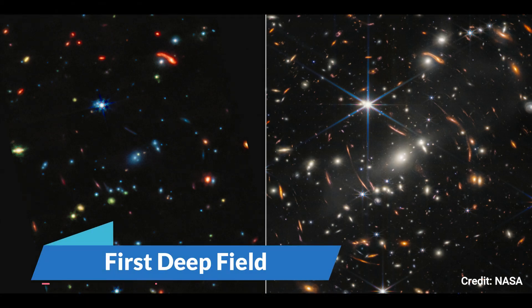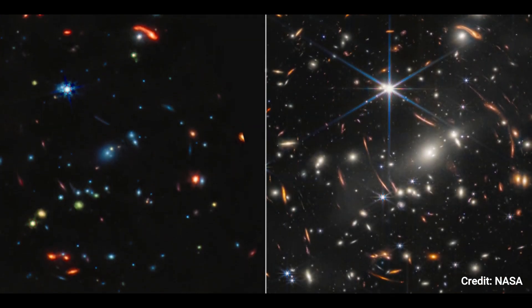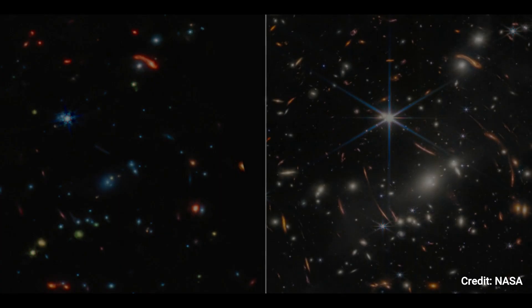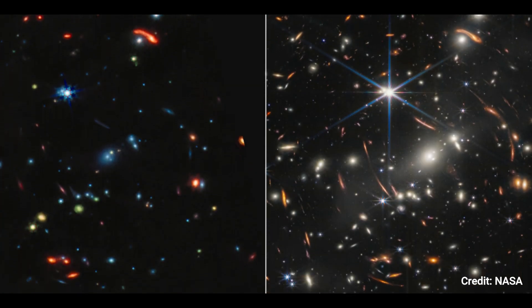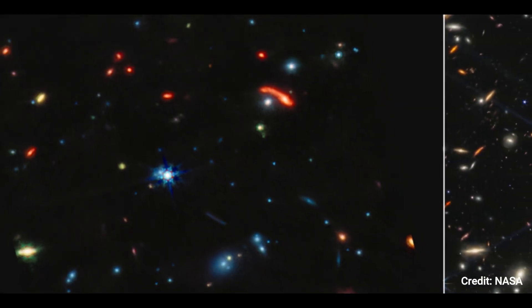First Deep Field: When observed in mid-infrared light by NASA's James Webb Space Telescope, galaxy cluster SMACS-0723 looks like a technicolor landscape. The galaxies and stars are drenched in new colors when compared to Webb's near-infrared image.